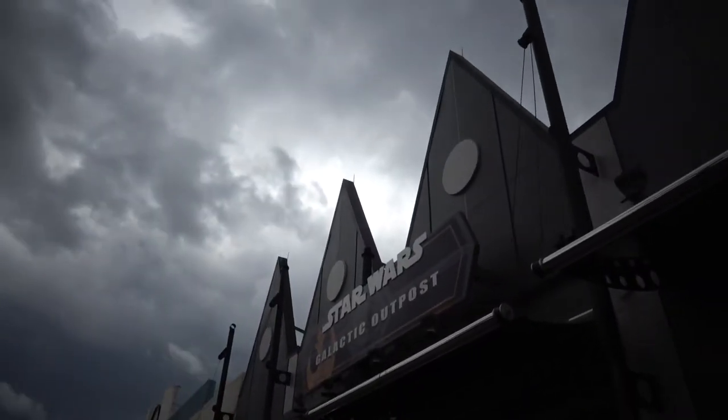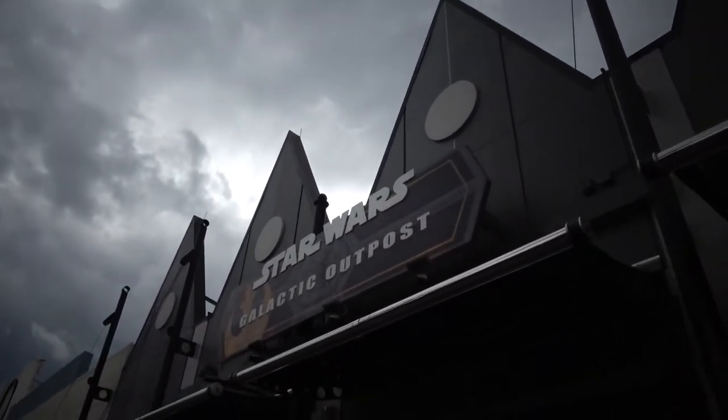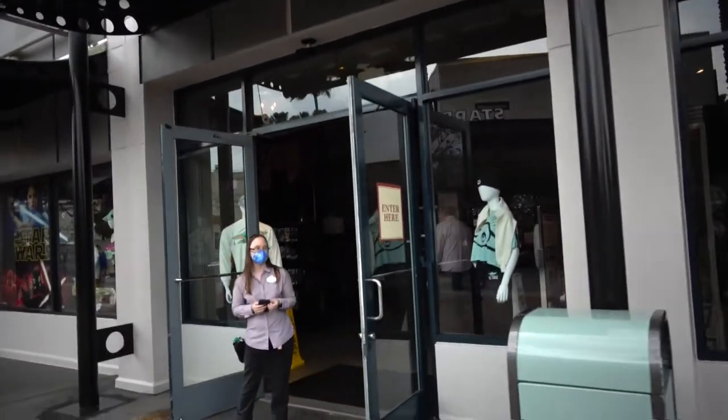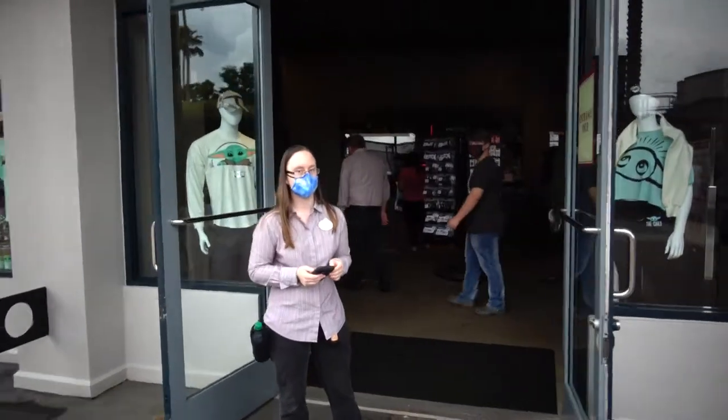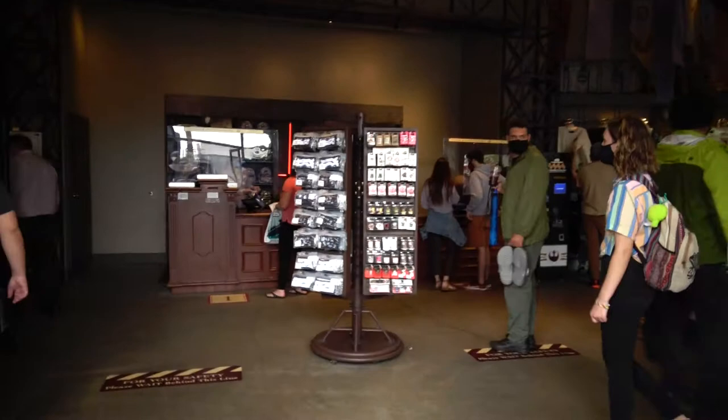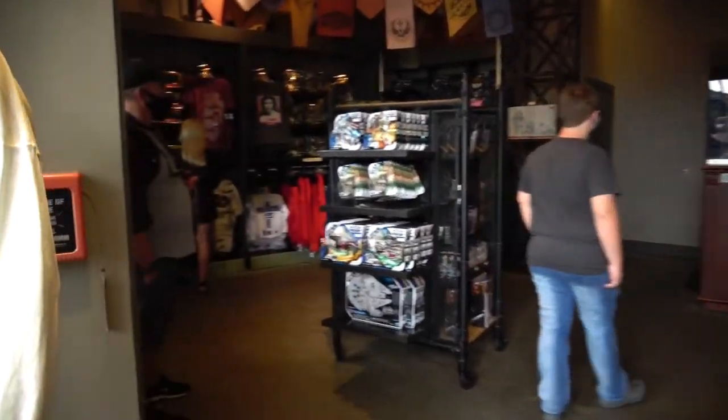There are two Star Wars stores — Star Wars Trading Outpost and the Galactic Outpost. I'm going to go to the Galactic one right now. Let's start here.